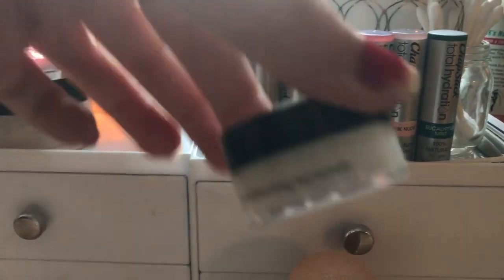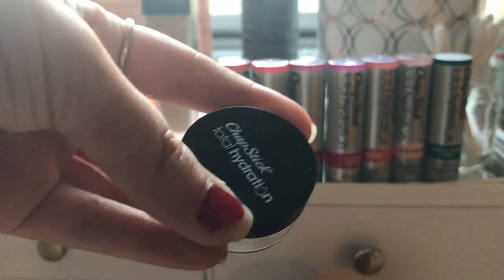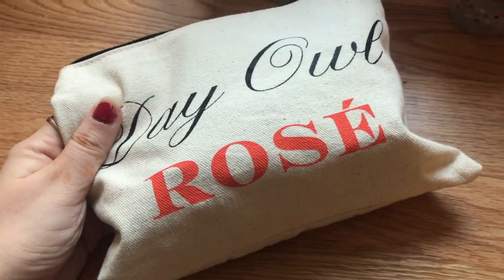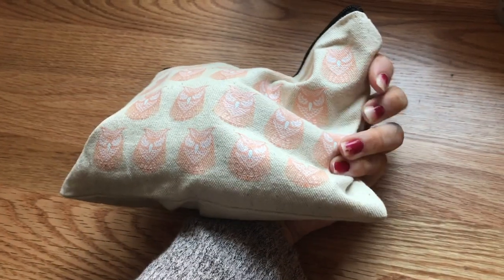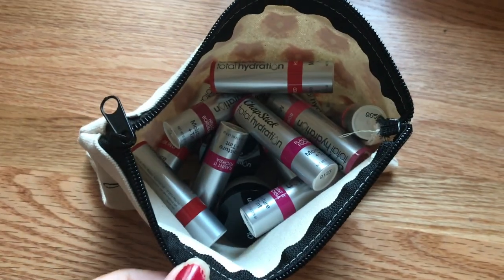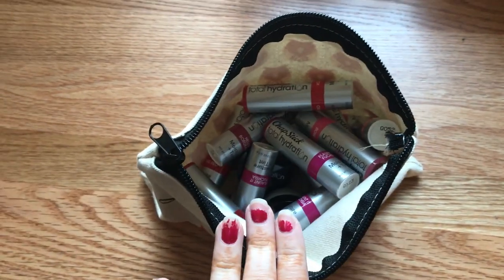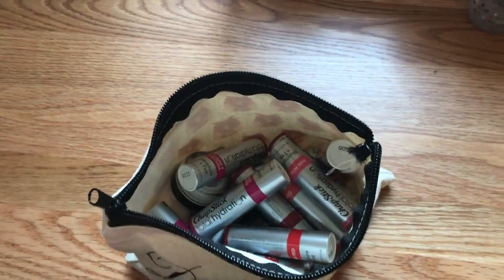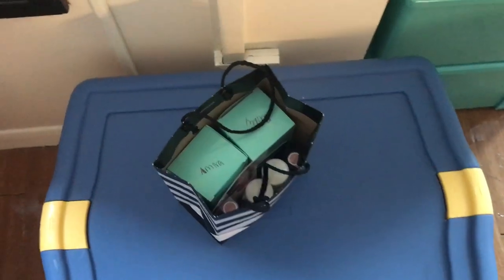They also had these cute little lip scrub things, and these nice little makeup bags. It says 'Day Owl Rosé' on one side, and on the other side it has cute little owls on it. Inside this bag I have a bunch of extras I want to keep — all the extra chapsticks I'm planning on keeping, I guess for the rest of my life, because I'll never need to buy chapstick ever again.